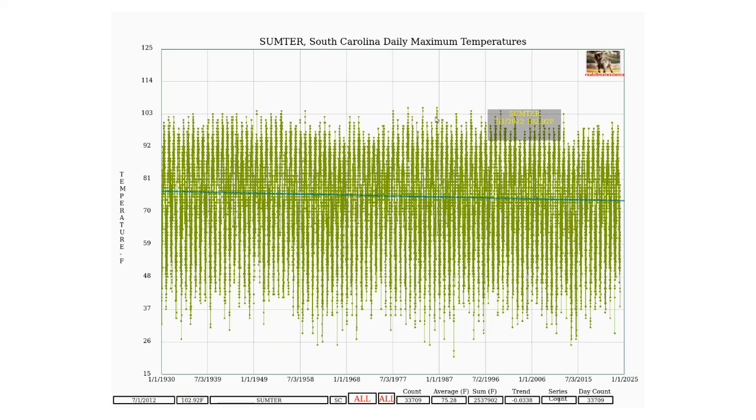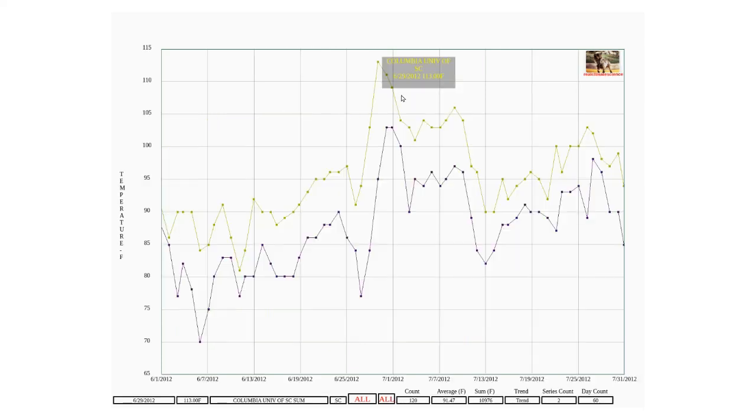Looking back through the historical record, there were plenty of years with temperatures as hot or hotter than 2012 at Sumter. This graph shows Columbia temperatures during the summer of 2012 in green and Sumter temperatures in blue. You can see the temperatures at Columbia were consistently much hotter than at Sumter.